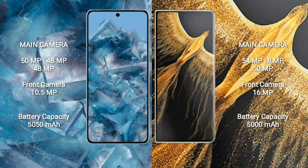Google Pixel 8 Pro has a 5050mAh battery with 30W fast charging support. Honor Magic VS Ultimate has a 5000mAh battery with 66W fast charging support.